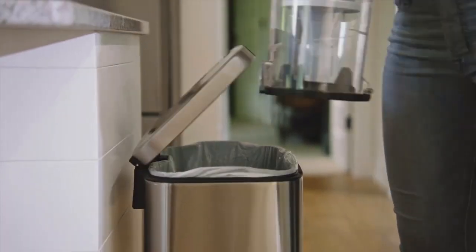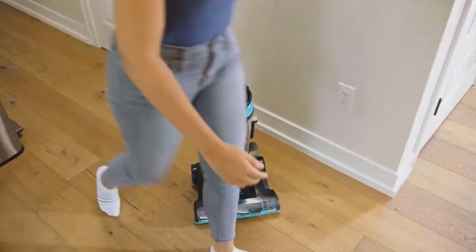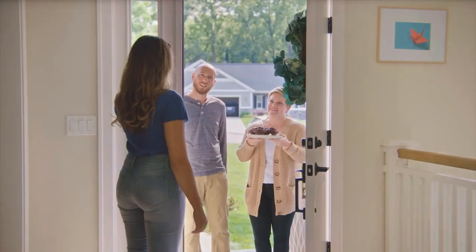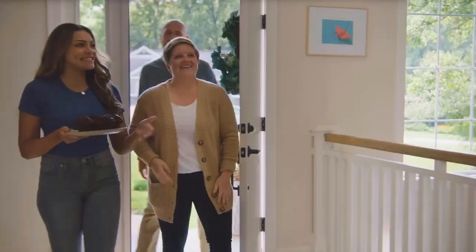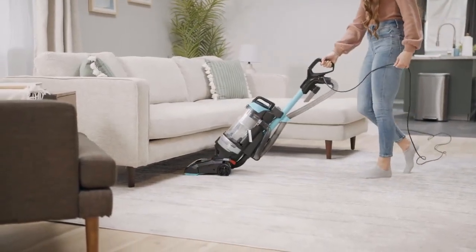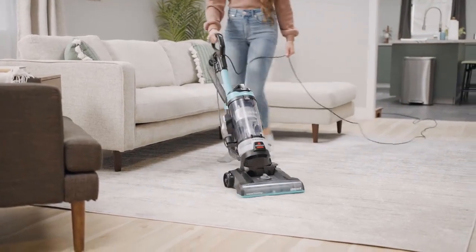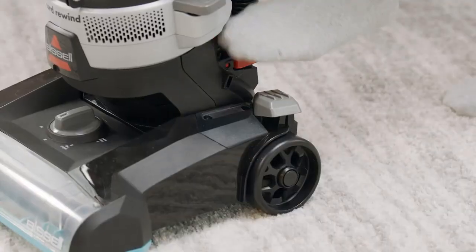To avoid this, we suggest using the vacuum's 10-foot crevice tool, which is designed to clean overlooked areas like stairs and corners. Features we loved include cord rewind, which sucks the cord back in with the press of a button, and the large removable dustbin for less mess. It also wasn't too noisy — we were able to have a conversation while vacuuming, and the sound couldn't be heard on other floors.